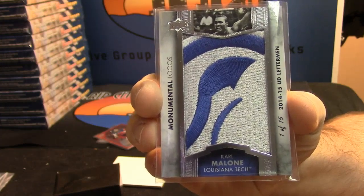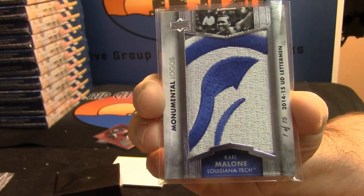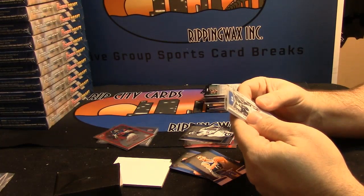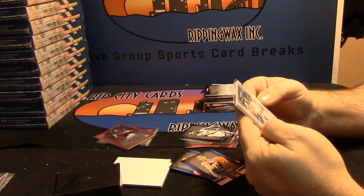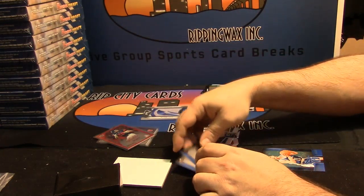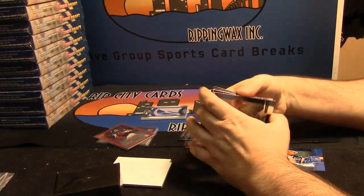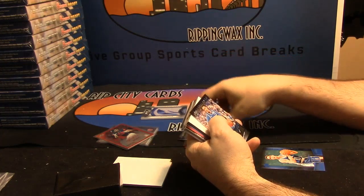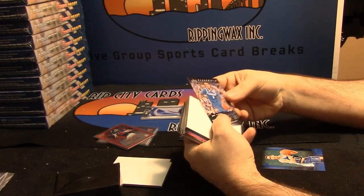These are nice looking cards, man. I mean, that is what a patch should look like. One of 15 — excellent. This is more Bobby Hurley action. James Young, Premier Rookie, 253 out of 999.